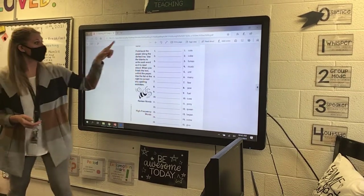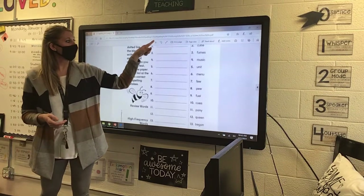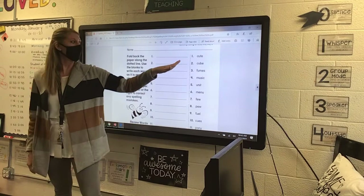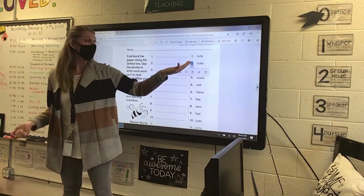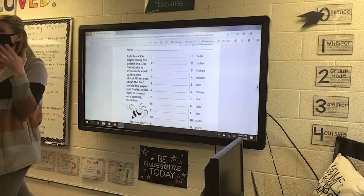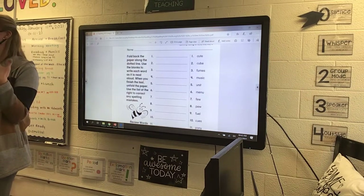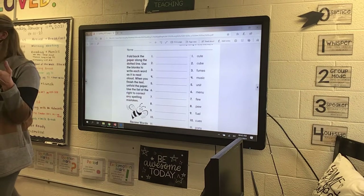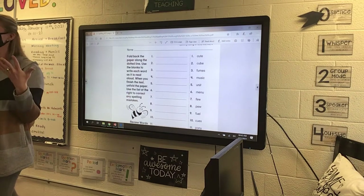The first two — or actually three — have the long U of the bossy E. So we have the words cute, cube, and fumes. Fumes are like something that you smell, and a lot of times fumes aren't always good. For example, gasoline.